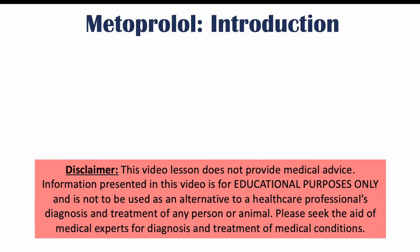Hi everyone. This lesson is on the side effects of metoprolol. Before we talk about those side effects, let's talk about what metoprolol is.